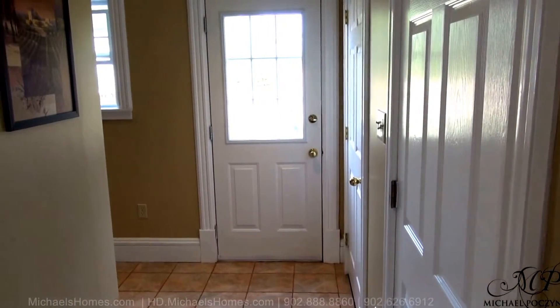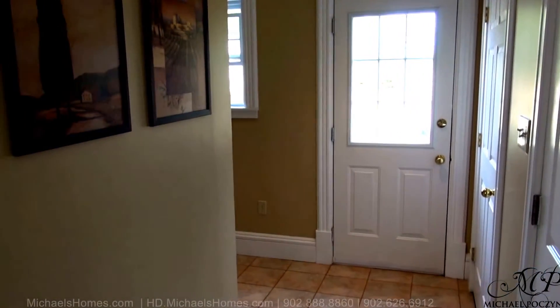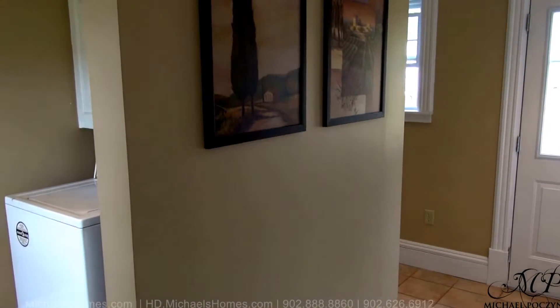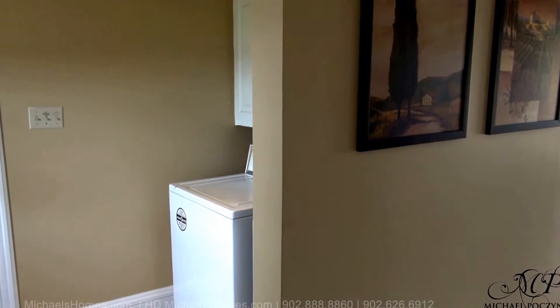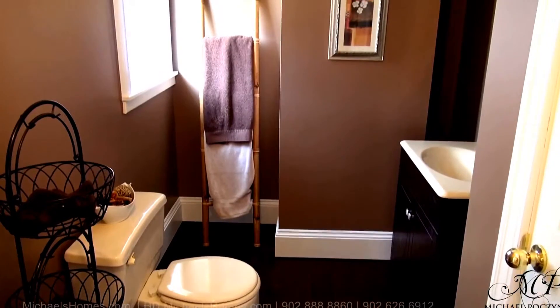Coming through the door located between the attached garage and the main house, we have a door that leads downstairs, the bathroom up ahead to the right, and a door outside. We have stairs that lead to the bonus room, a main floor laundry room, and a door that goes to the attached double garage. This would be the half bath on the main floor.